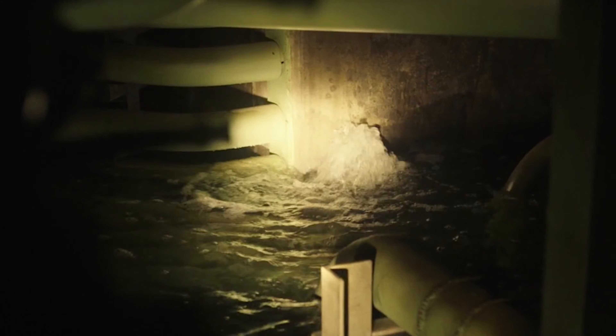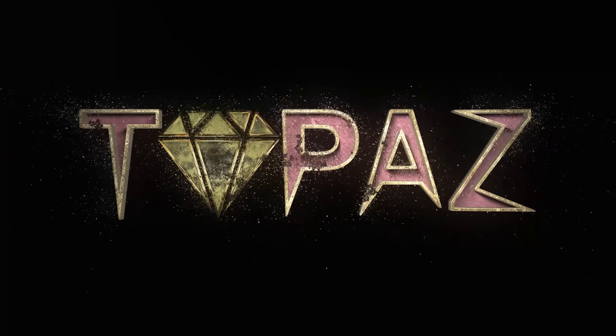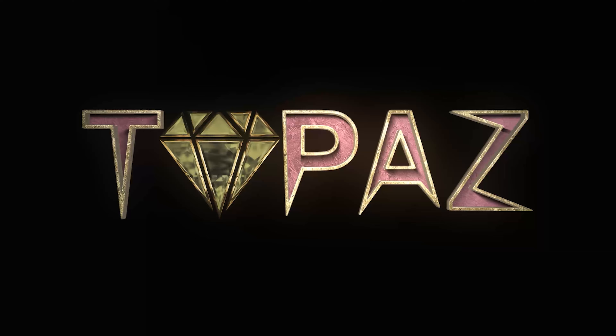Today, we will be discussing a terrifying object that still lurks beneath the Chernobyl sarcophagus — the Elephant's Foot.